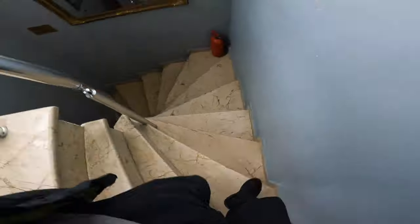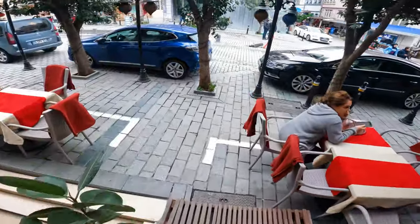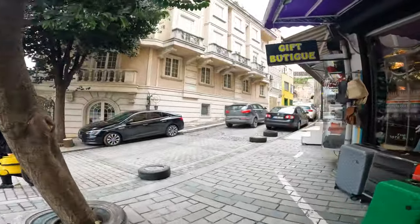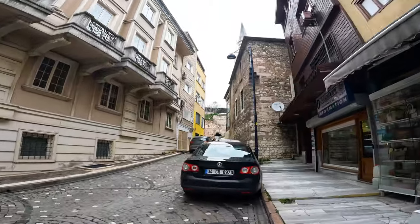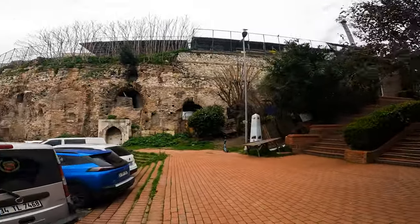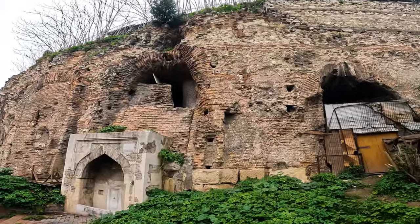Welcome to Istanbul! Look at this insane Byzantine architecture.